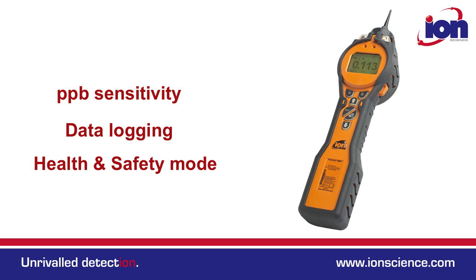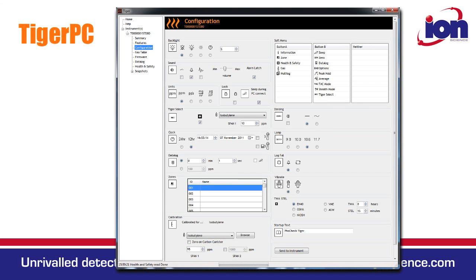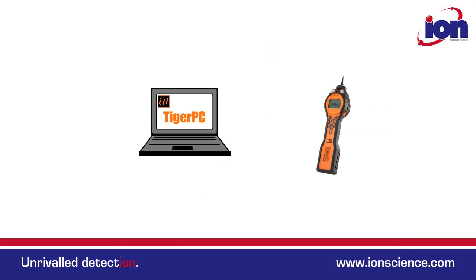It also has functional upgrades, meaning additional features like increased sensitivity, data logging or health and safety mode can be purchased later. Tiger PC software is also simple and intuitive to use and allows multiple instruments to be managed from a single software package. Even connection to your computer is simple — just connect your Tiger directly to your computer using a standard USB cable.